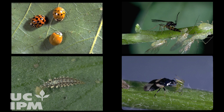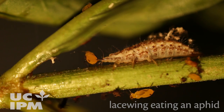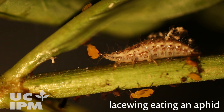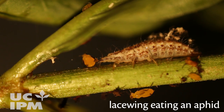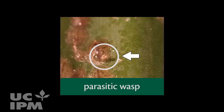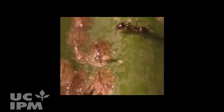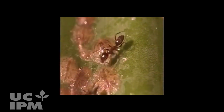Natural enemies are predators and parasites such as lady beetles, parasitic wasps, or other insects and spiders. Natural enemies eat or parasitize plant pests, which can help reduce infestations. Watch as this tiny parasitic wasp is about to parasitize a scale insect — but an ant discovers the wasp and quickly kills it.